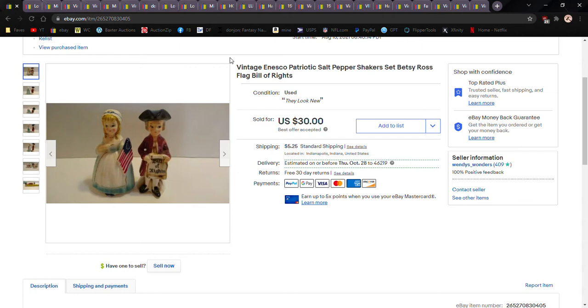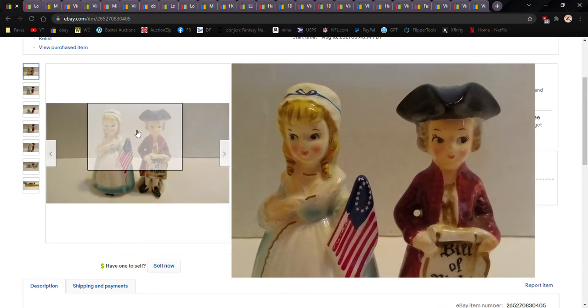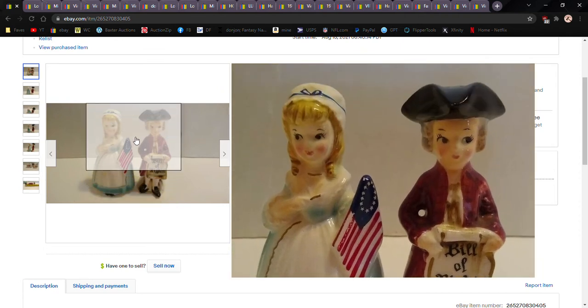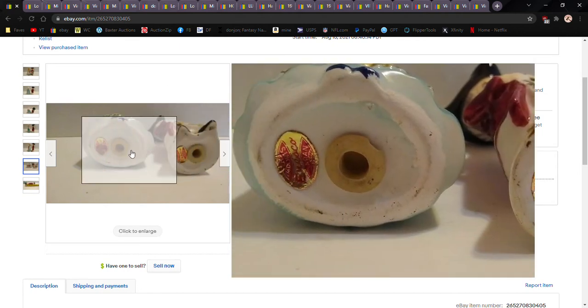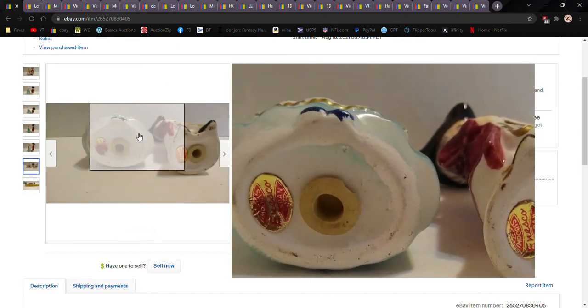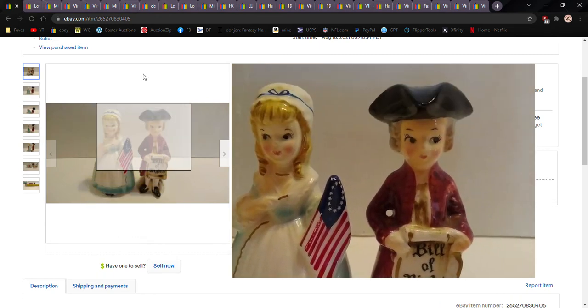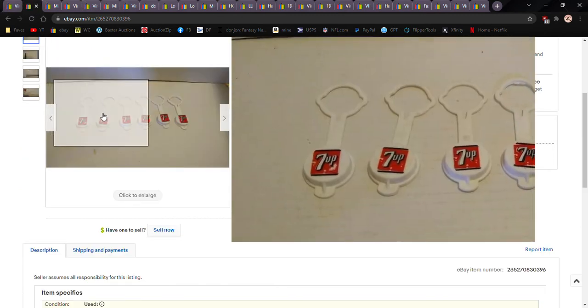We're going to start off with vintage Vinesco salt and pepper shakers. I originally asked forty dollars for them; somebody shot me a price of thirty bucks and I took it. Vinesco is really hot for me right now, especially when they're in almost perfect condition like these are. These particular shakers are worth more than others — you want them looking good. If they're not in great shape, you can still get ten to fifteen bucks.